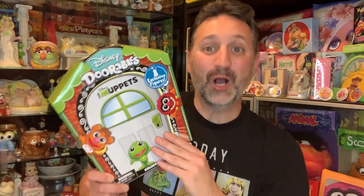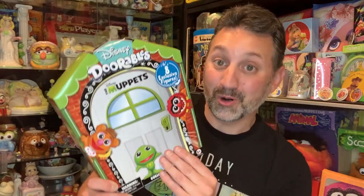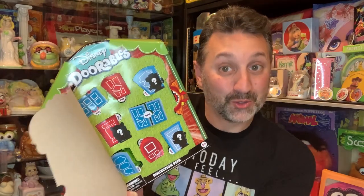As you can see, that is all the doors, so this box did not have the chase. Now I'm on the hunt for the Beaker exclusive. And before someone comments that I didn't open the box correctly — yes, you are correct. I did not open the box correctly. You're actually supposed to open the front big door to reveal the smaller doors inside.